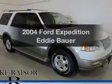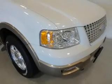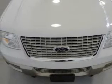Introducing the 2004 Ford Expedition — everything you need under one roof with this great vehicle. The powertrain includes four-wheel drive with a powerful eight-cylinder engine that responds smoothly to its automatic transmission.